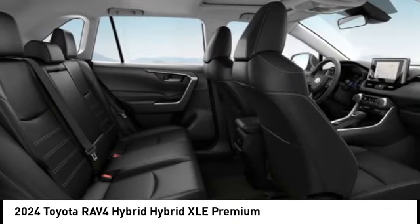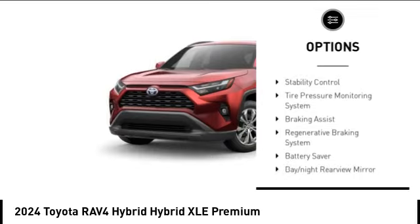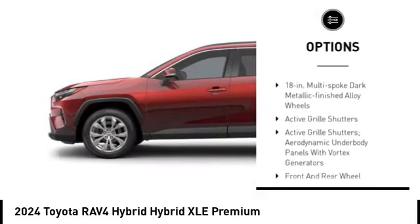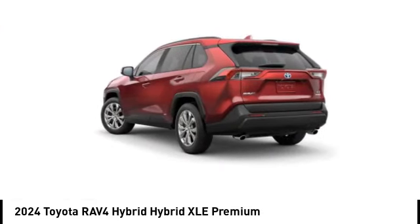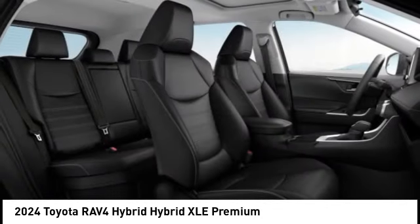Here are some of this vehicle's great options: emergency braking preparation, active grille shutters, stability control, tire pressure monitoring system, braking assist, regenerative braking system, battery saver, day/night rearview mirror, power brakes, and traction control.